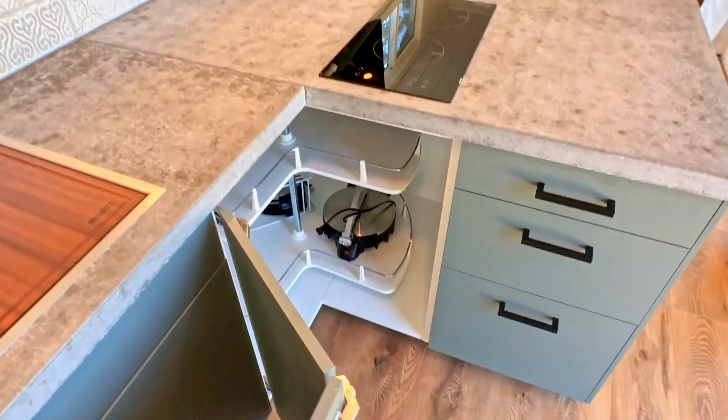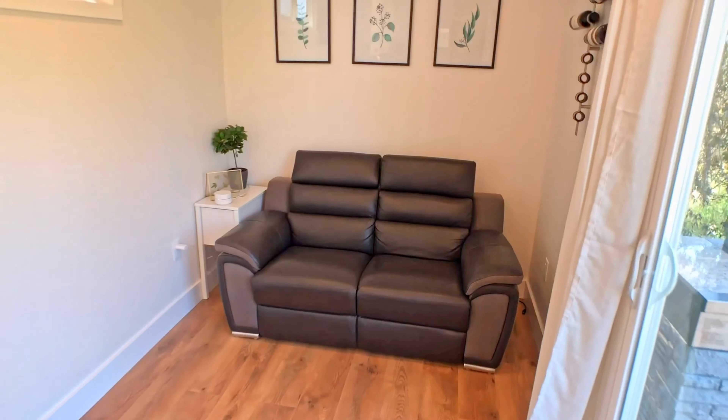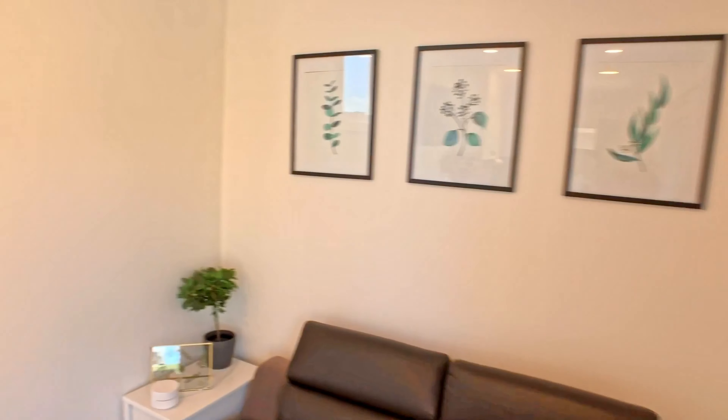Another design choice was that I knew I wanted the couch along the back wall. By doing that, we were able to put the TV on a pivot right here, and you can pivot the TV out so it's either facing the kitchen or facing the couch.